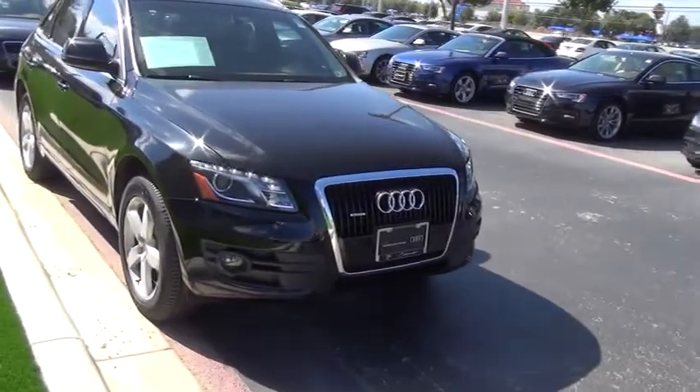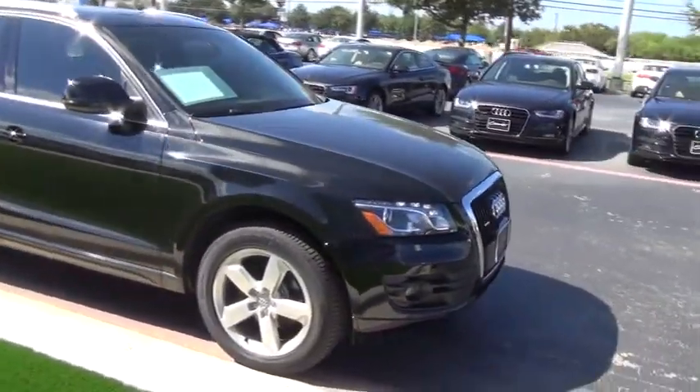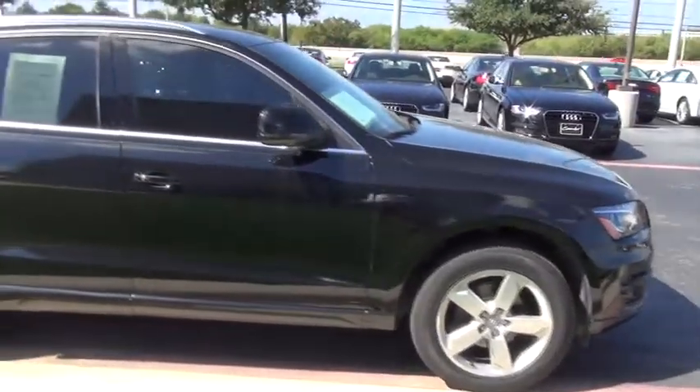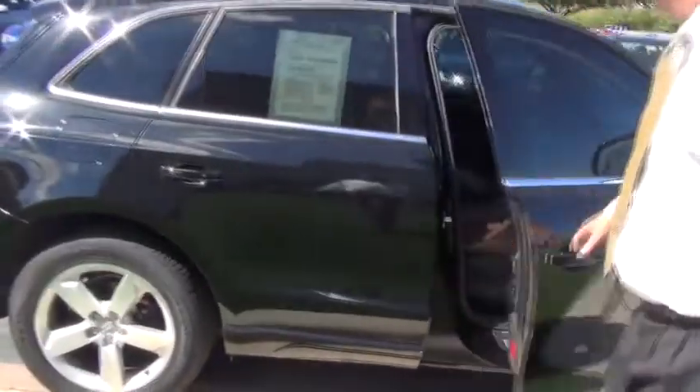It's got the Premium Plus model, so you're going to have all the Bluetooth, navigation system, and the 19-inch wheels. It's being offered in the brilliant black exterior with the cinnamon leather interior.